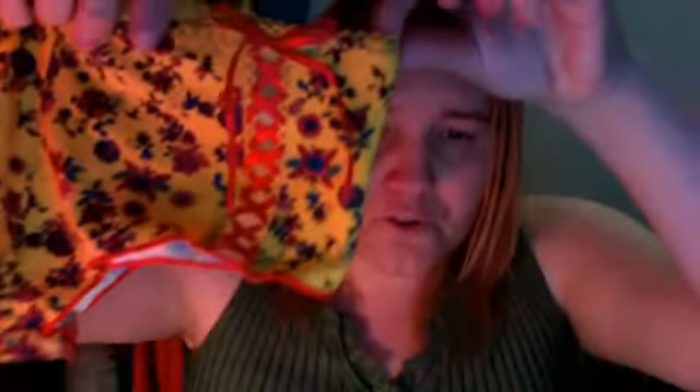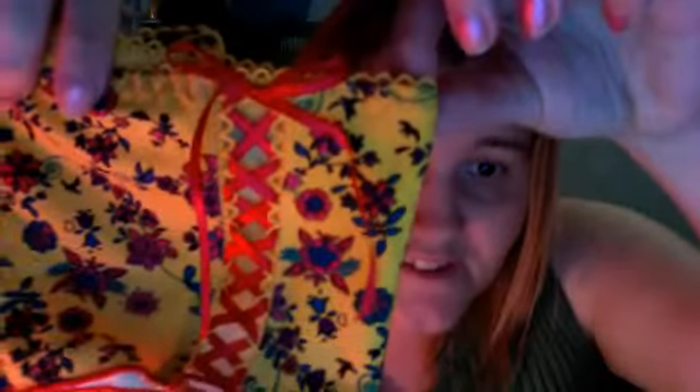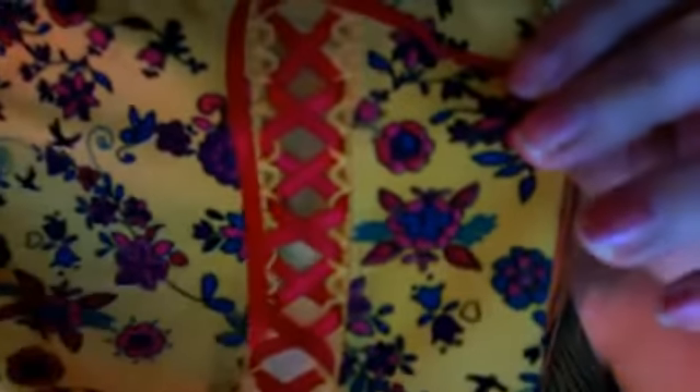They were having their panty sale so I bought a bunch of different panties. These are just a plain boy short with a corset-style design down the side — it looks kind of like a corset, which is really neat. It's got these really bold flowers up against this gold fabric.